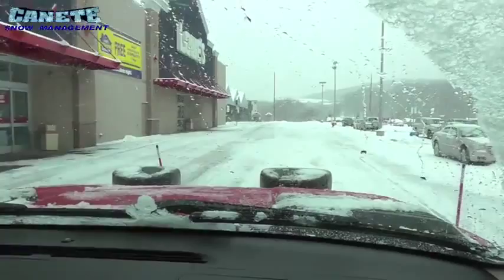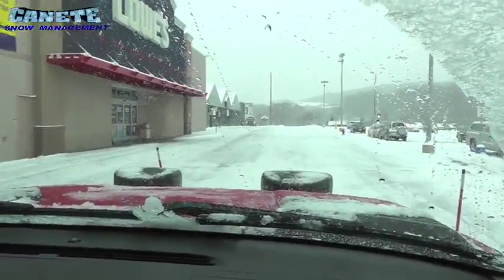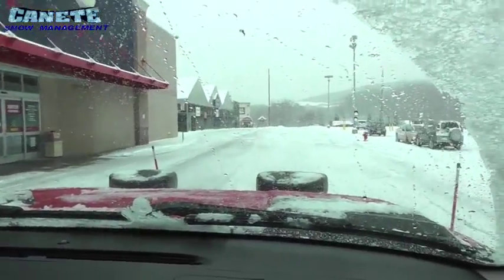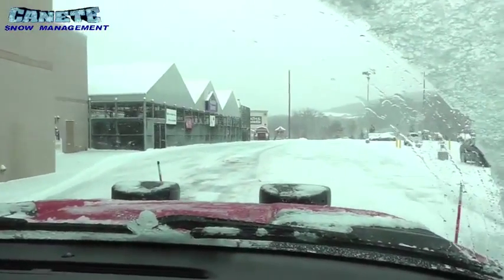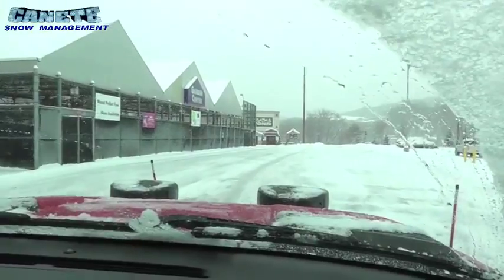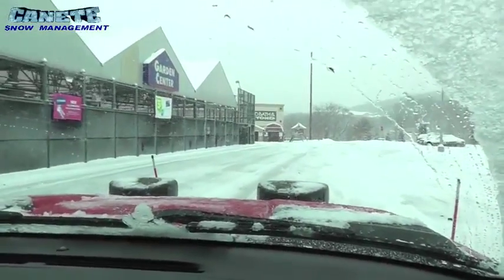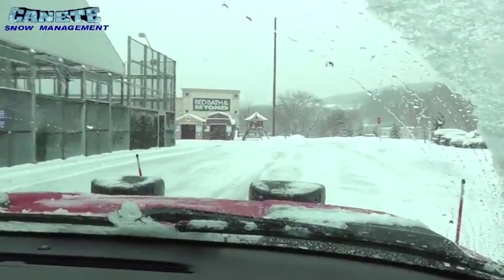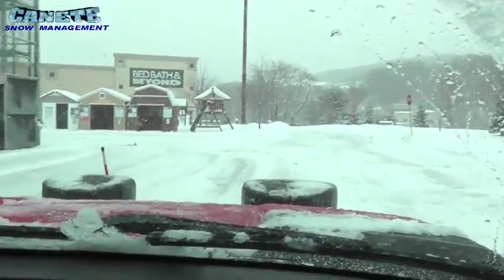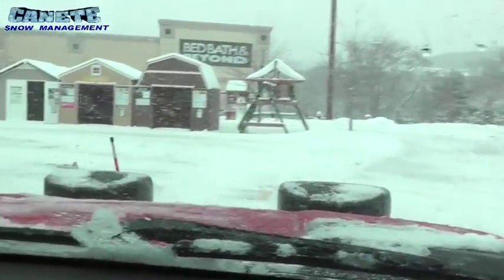We're trying to stay ahead of this storm. We've been out since about 1:30 to 2 in the morning. It's salting and it's starting to come down pretty good now. We've got all our trucks out, all our sidewalk crews out with their ATVs and snowblowers. We've got the loaders and just trying to keep up with this for another five,